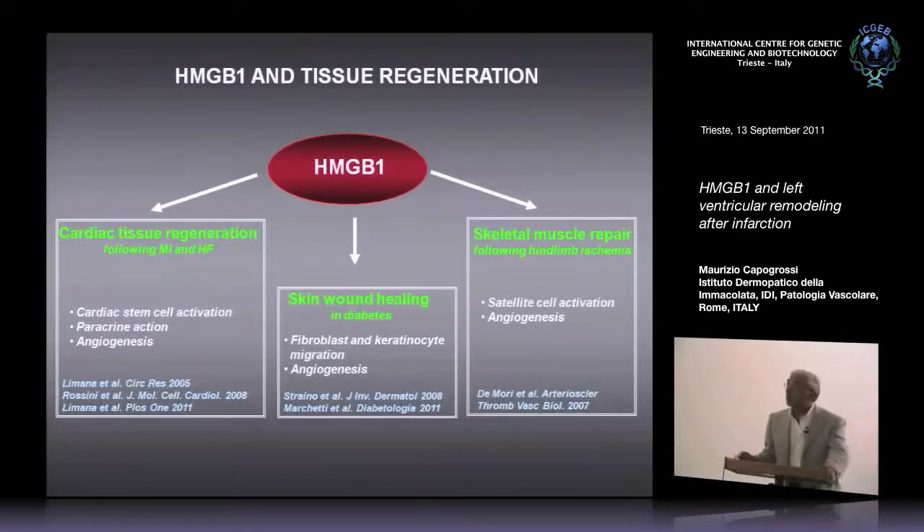My talk today will focus on cardiac tissue regeneration. I've organized a presentation to show you some old data to set the stage, some more recent data, and also data that we should complete — work in progress. So you will excuse me, but some experiments will appear unfinished, though some of them might represent a basis to start a collaboration since they are the more recent things that we are doing.